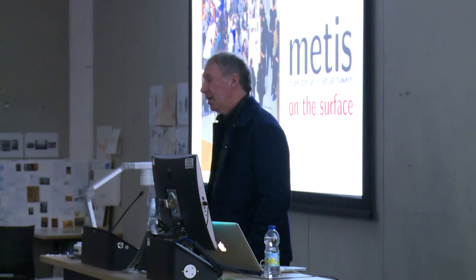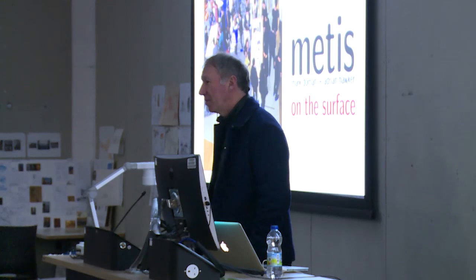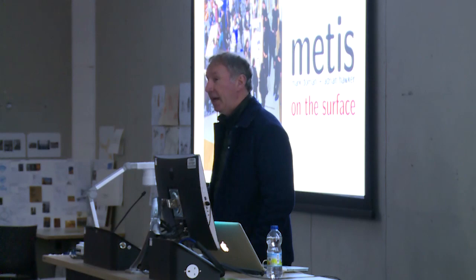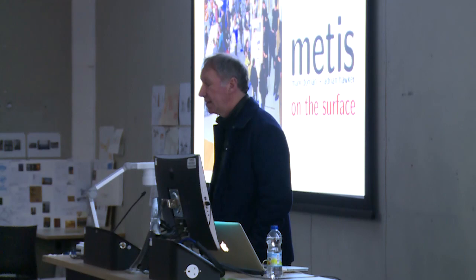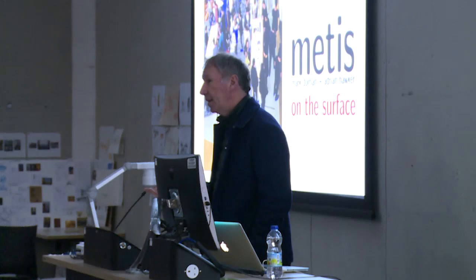I'm going to present some work that I do with a colleague of mine, Adrian Hawker, who's a colleague at Edinburgh. It's about a kind of occasional practice we have called METIS. I'm going to structure this through a presentation of a retrospective exhibition that we had, first in Denmark and then in some other places. I'll talk about seven projects, but also about the exhibition itself as a kind of project, and say some things about exhibiting architecture and the attitude we took toward making a retrospective exhibition.